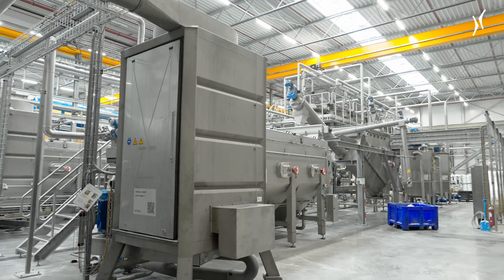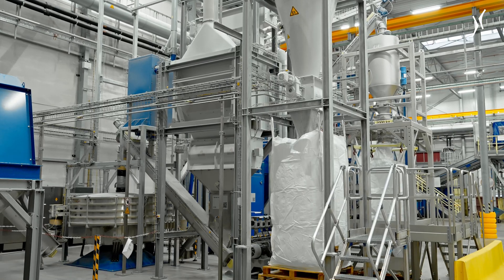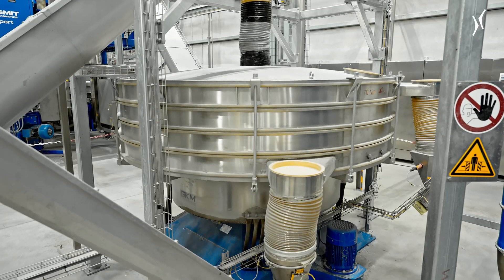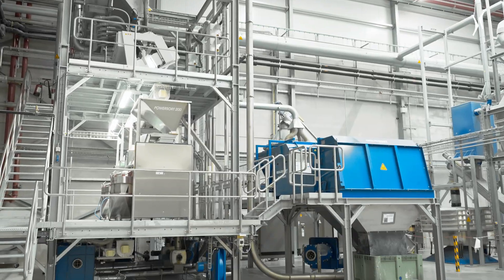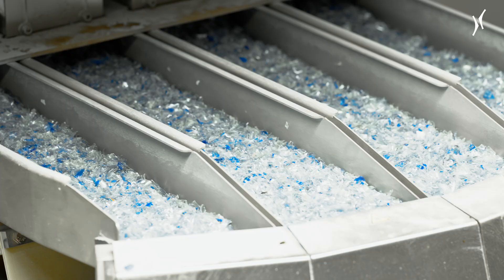After the final hot water washing, the flakes pass through two mechanical and two thermal dryers. The mechanical units use high-speed spinning, while the thermal units use hot air. Any remaining dust or label fragments are removed, as are any PET flakes or particles that are too small, while any that are too large are shredded further. Finally, the flakes are checked for material and colour using state-of-the-art laser technology.